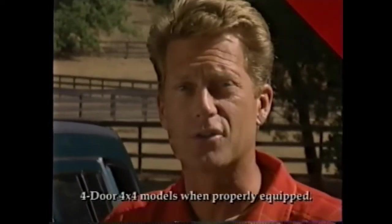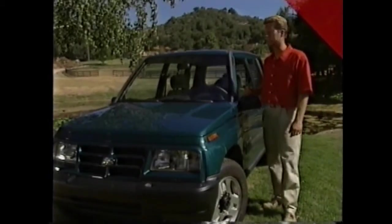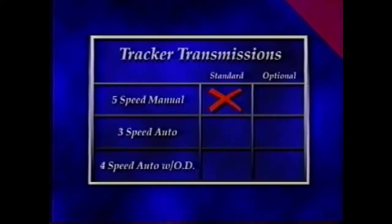That frame and the truck's free revving overhead cam engine also allows Tracker to tow up to 1500 pounds when properly equipped, and that's more than enough to haul a dirt bike or personal watercraft. Tracker's 1.6-liter 4-cylinder engine features multi-port fuel injection and is designed for spirited driving, especially when paired with the truck's standard 5-speed manual transmission.